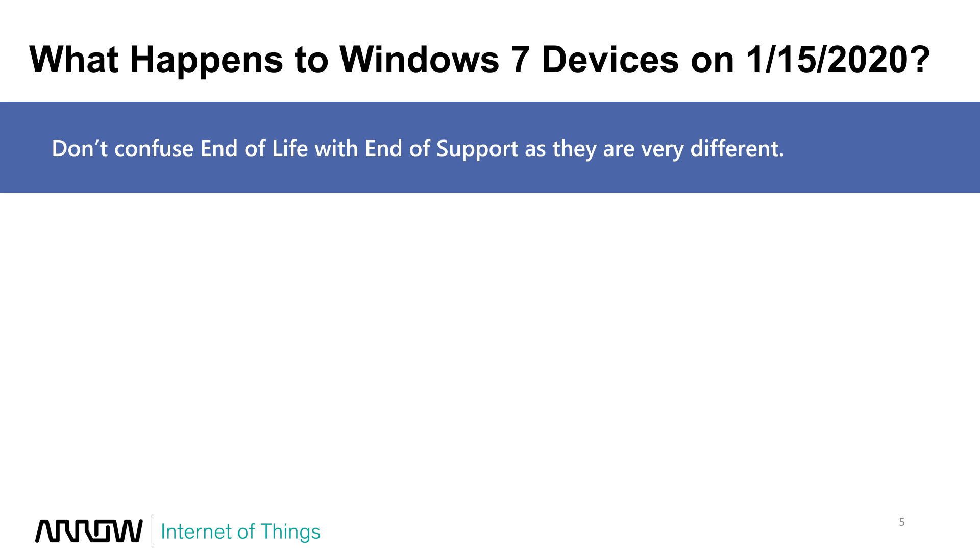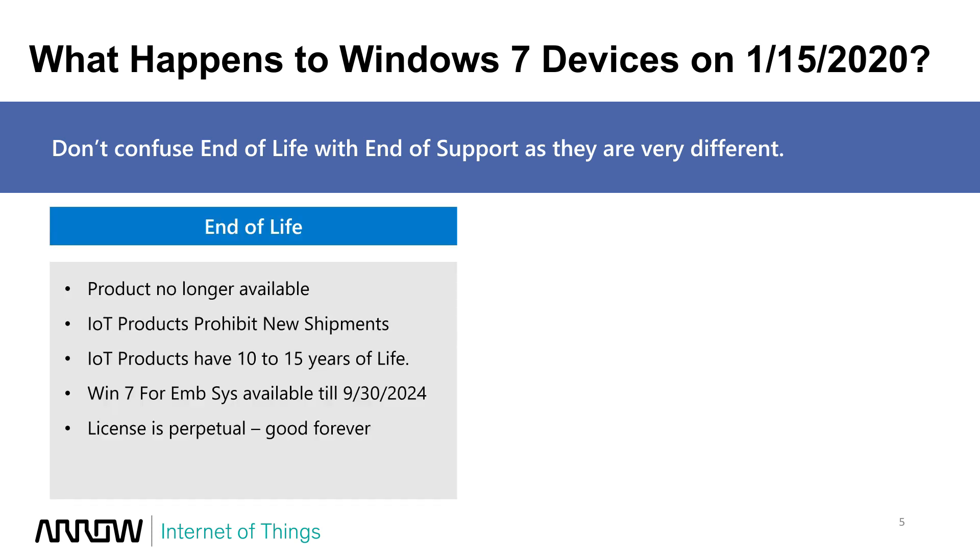The main thing people get confused about is end of life versus end of support. Most people worry about what happens to their devices on January 15th, 2020 — the day after support ends. End of life is a completely separate thing: it's when a product is no longer available, and in the IoT embedded space, new devices cannot ship past the end of life date. For Windows 7 for Embedded Systems Pro and Ultimate, those are available until September 30th, 2024.